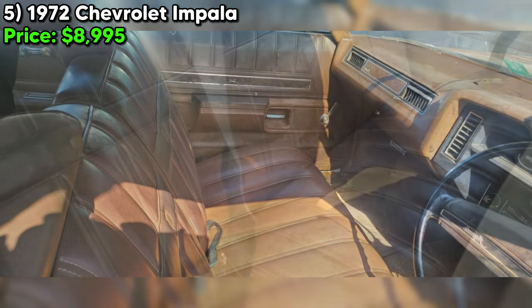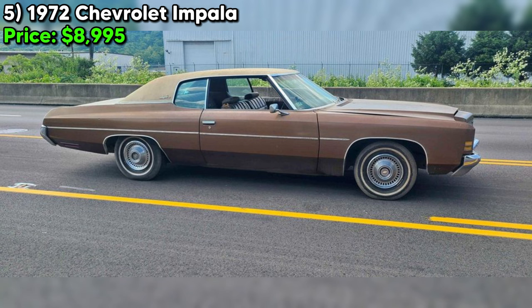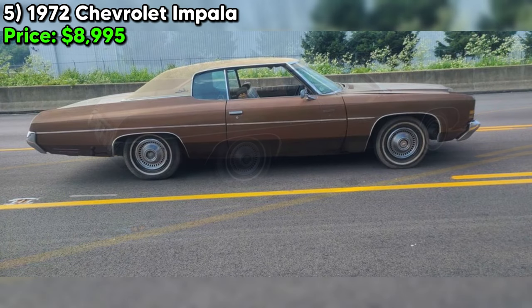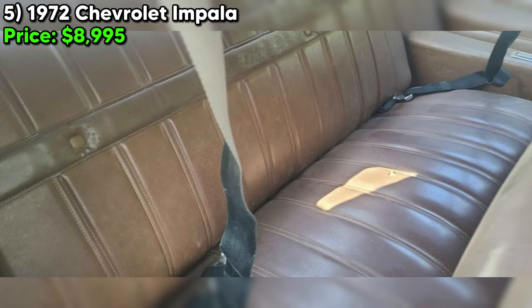The vehicle is paid off with no financial encumbrances, simplifying the buying process. However, the seller underscores the vehicle's long period of inactivity — sitting for 20 years. Despite recent investments in a new battery, starter, and rebuilt carburetor, the mention of bad tires and the need to bring a trailer signals this Impala is not yet road-ready. Such details are crucial for setting expectations regarding the immediate additional investments required.